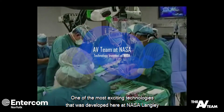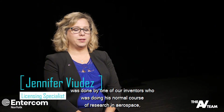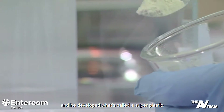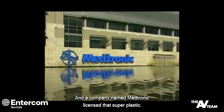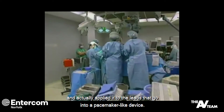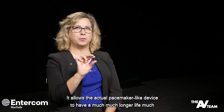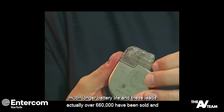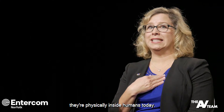One of the most exciting technologies developed here at NASA Langley was done by one of our inventors who was doing his normal course of research in aerospace. He developed what's called a super plastic, and a company named Megtronic licensed that super plastic and applied it to the leads that go into a pacemaker-like device. It allows the actual pacemaker-like device to have a much longer life. Over 660,000 of these leads have been sold and they're physically inside humans today.